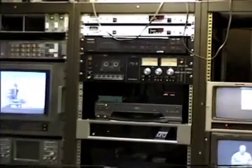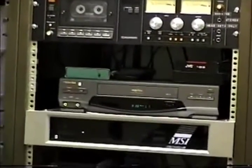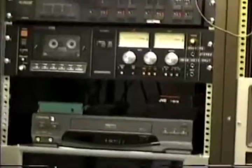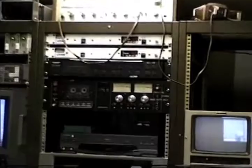The rack next to that is more distribution equipment for video. We put our own closed circuit television system online there, and into that we patch various sources of video as well as radio for student entertainment, and that's broadcast to all the dorm rooms.